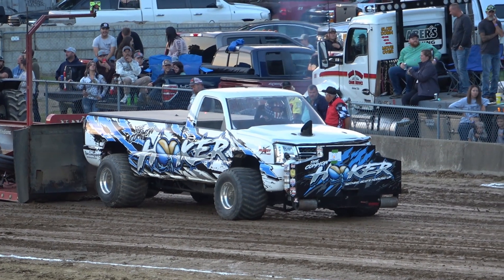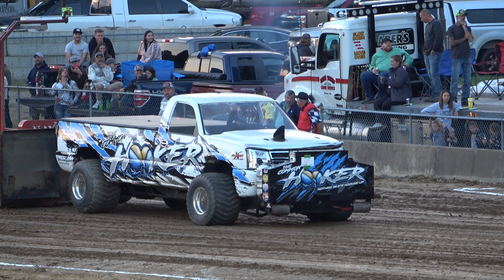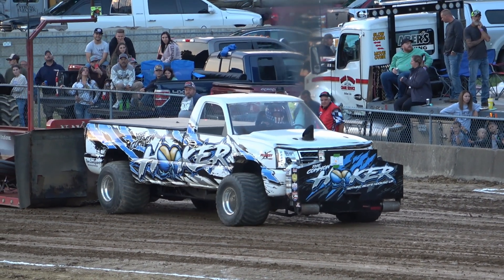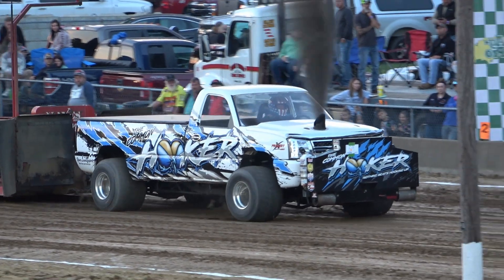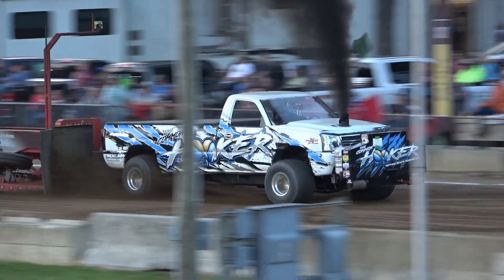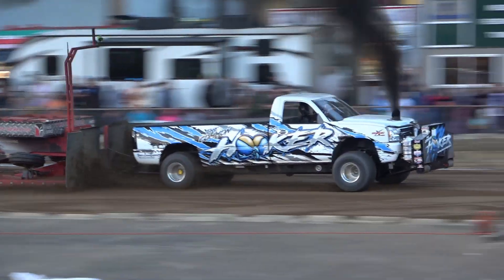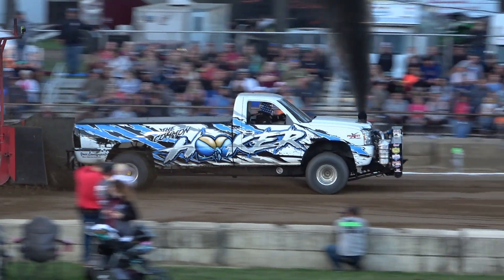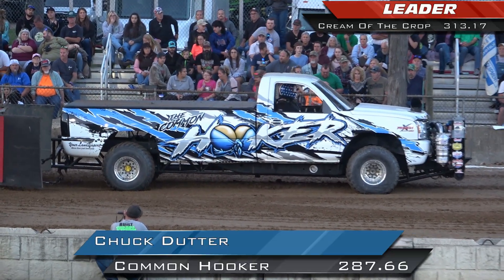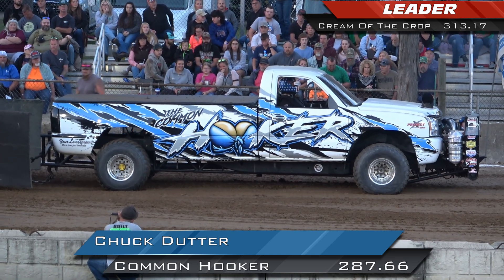Here comes Chuck Dunner, a 2006 Chevy, the Colton Hooker. And that's going to do it for the Colton Hooker out of Pennsylvania — Chuck Dunner.